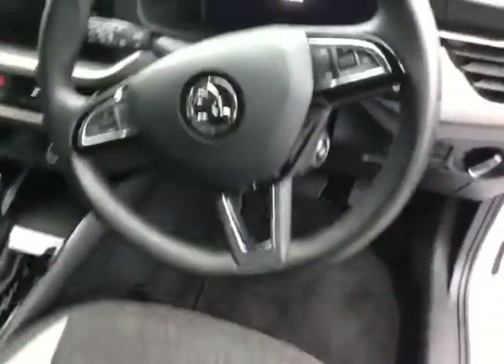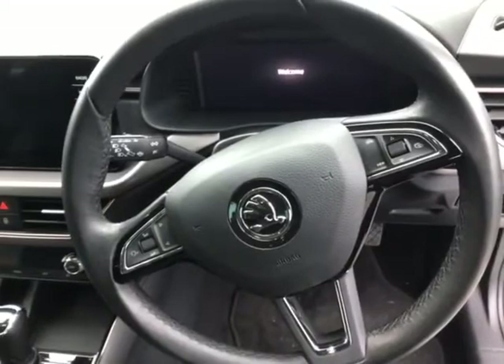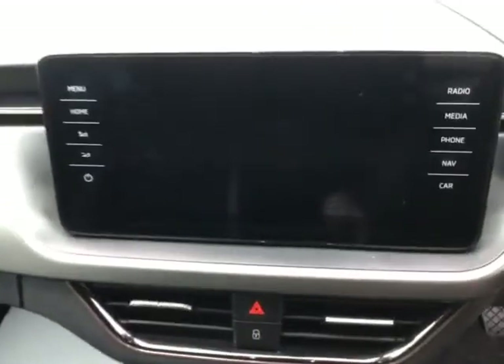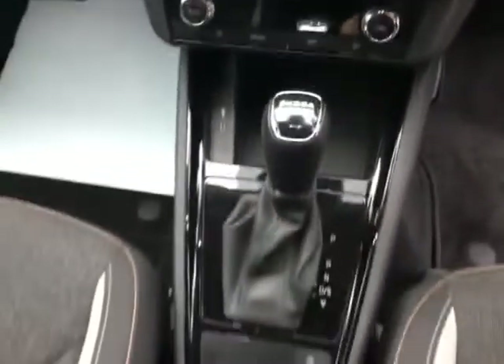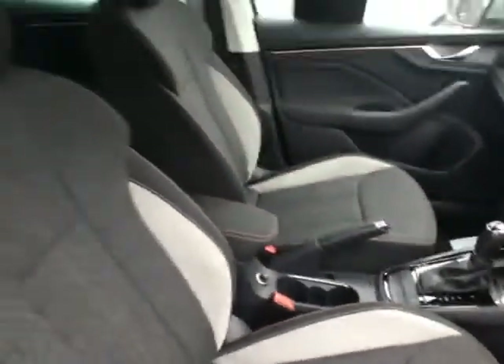Just to show you some of the other features — you've got the fully digital dashboard display, which is a really awesome one, especially if you're following the sat-nav route guidance. You've then got that large touchscreen in the middle with your sat-nav built in. You've got Apple CarPlay, Android Auto, Bluetooth, DAB radio, and the climate control system below that.